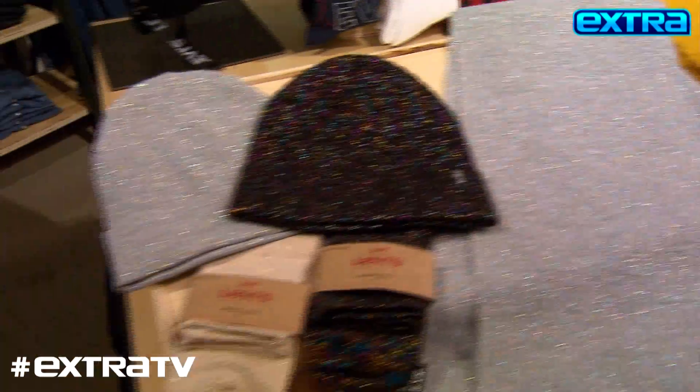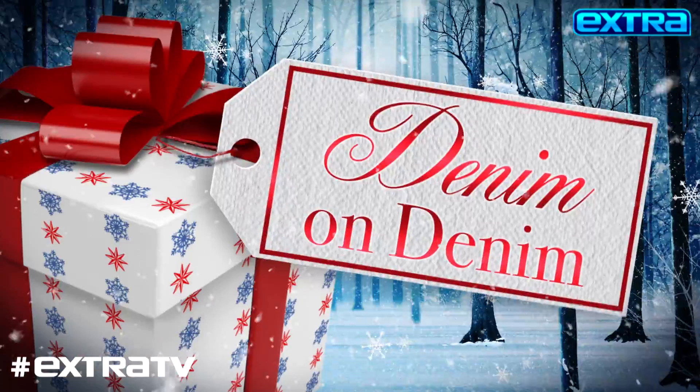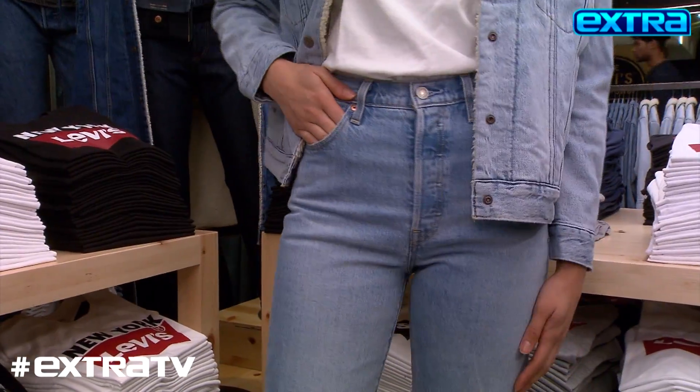We're revealing the must-have winter trends for every member of your fashionably functional family. I love this look so much — this season it's all about the Sherpa lining. This is the ribcage jean; they're incredibly flattering, they suck you in in all the right places.